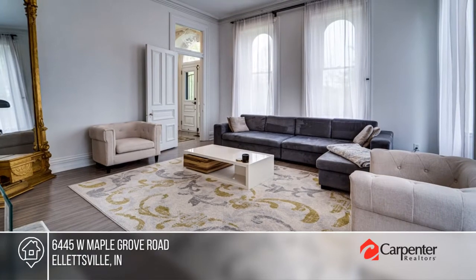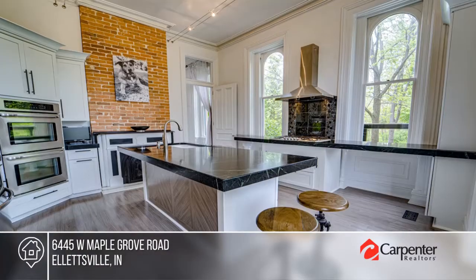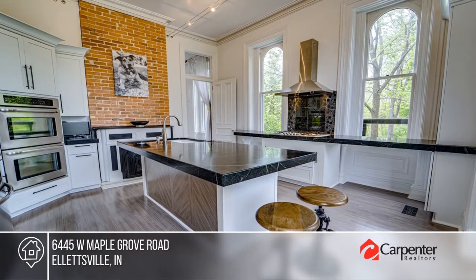Own a piece of history! This 1800s mansion is part of the Matthews & Sons Stone Company Historic District.